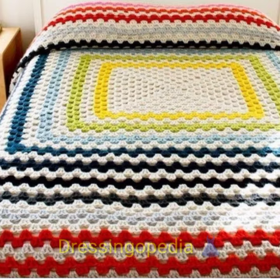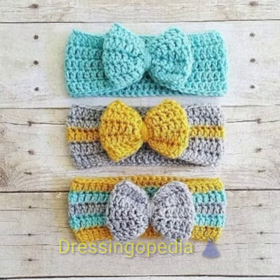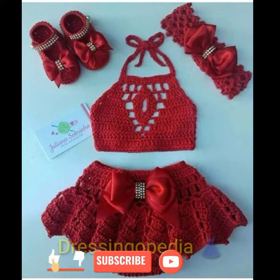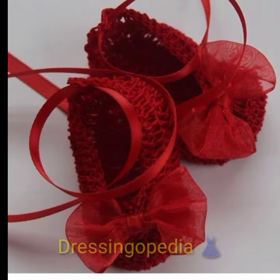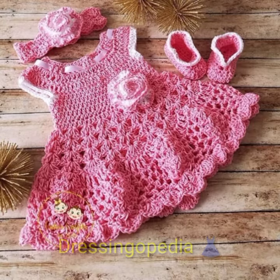If you also want to buy these kinds of dresses, you can contact me in the comment section or at the email address given in the description. I will reply in the comment section and tell you all the details about how you can buy these dresses, shoes, and all kinds of items.